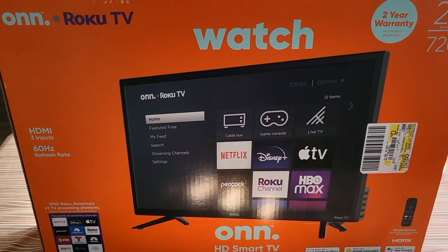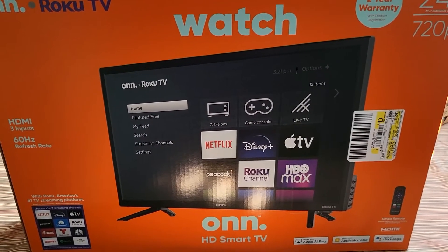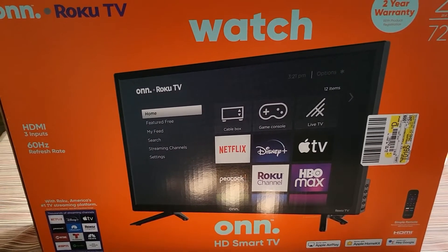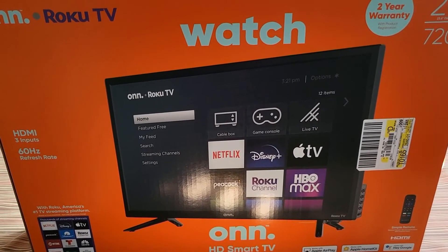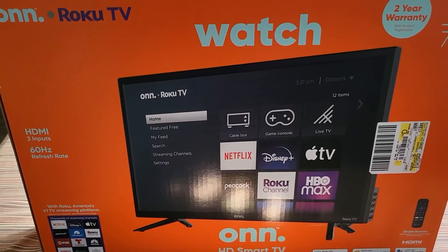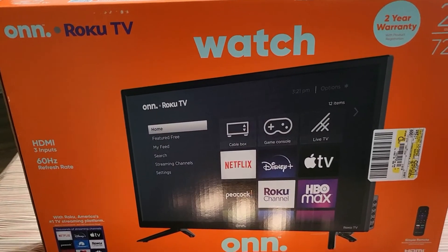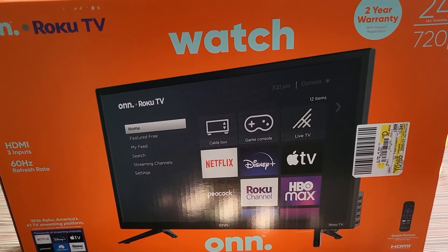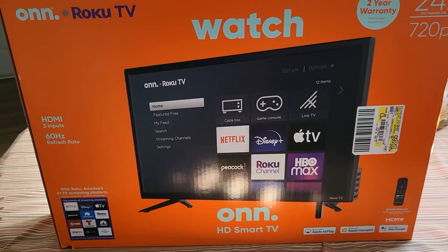We'll see how this TV works out and I'll give you a follow-up. I mentioned in another video that I did work for the cable industry for a few years, so there are certain things I look for when I buy a television. I just want to bring this to you briefly and get back with you, because it has some good reviews — but I sometimes suspect reviews, I'm just saying. Talk to you later.